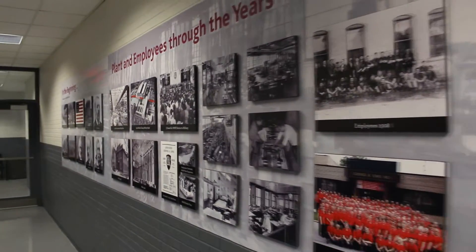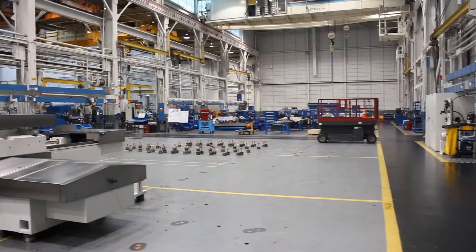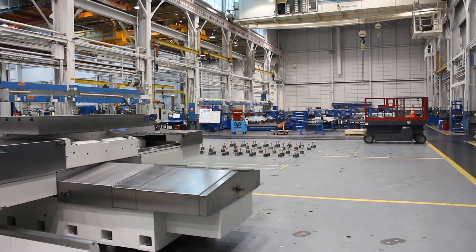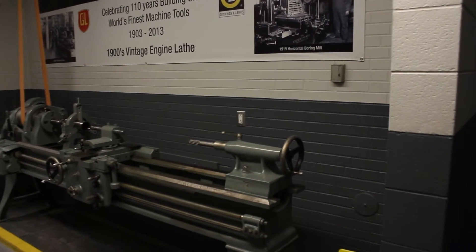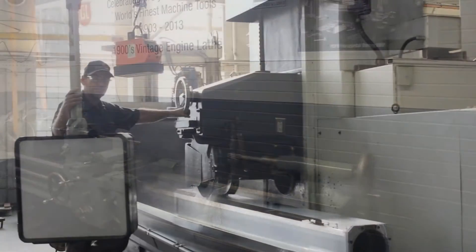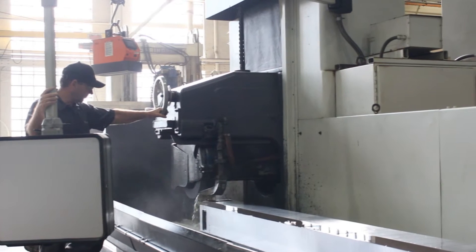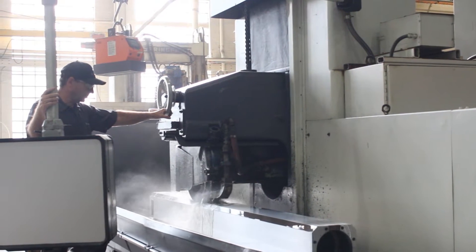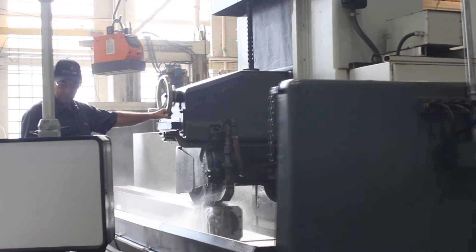Giddings and Lewis has had its roots in the Fond du Lac community since 1859. In that time, they have always been at the Highway 23 Doty Street location. In 2013, French group Fives acquired the Meg Americas companies, which included G&L. The acquisition may have changed the name and the logo colors a little bit, but the company still provides the same stellar service to its customers all over the world.